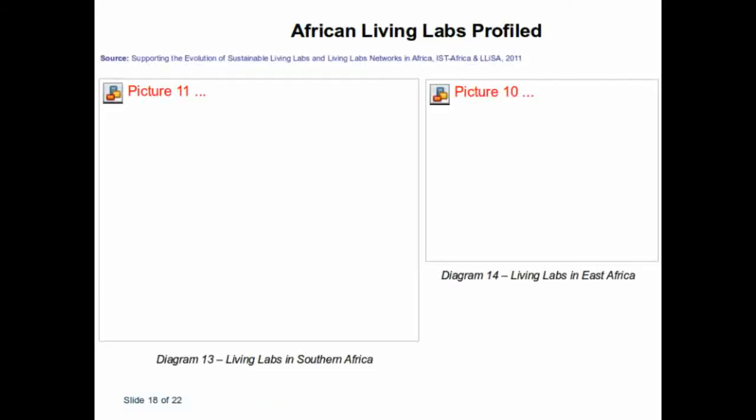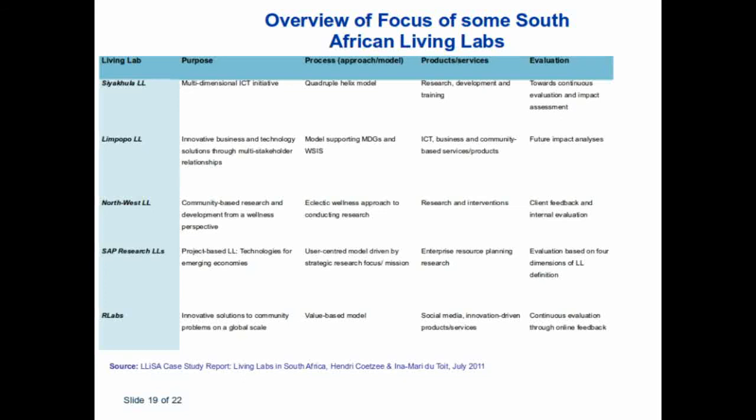This slide provides an overview of the number of Living Labs already operational under the LISA network in Africa and South Africa. You can see the development in East Africa, which is very prominent. This whole concept has been taken into Africa through the LISA network, as well as collaboration between EuroAfrica and ICT components. This is also a case study done last year to determine the main purpose, process, and deliverables of each Living Lab in the network.